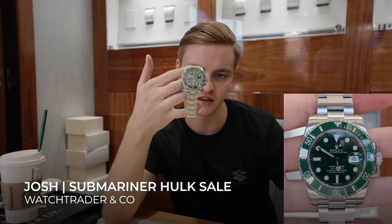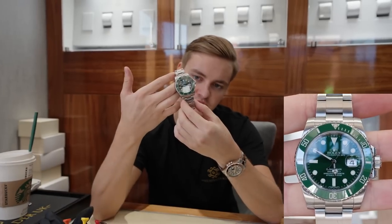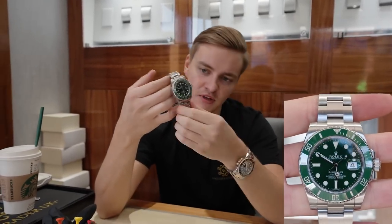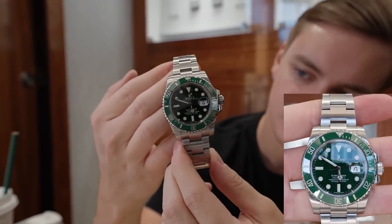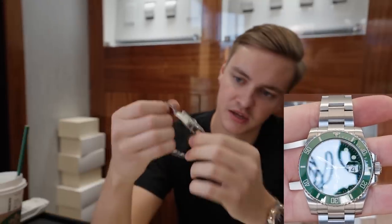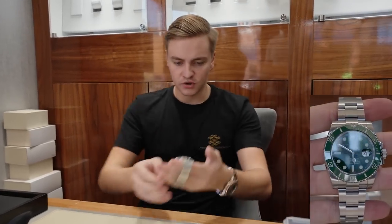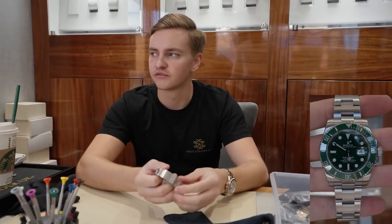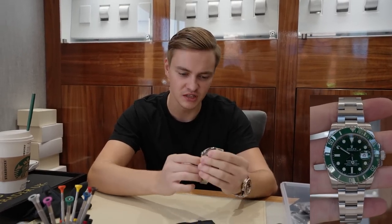After a phone call with the client, he's decided to take the 2016 model - pretty much brand new with boxing, papers, and both swing tags, as a complete set was important to him. Reference 116610 - one of my favorite sports models - and that's going out today, it'll be with them tomorrow. The prices right now: 2017 was £23,000, 2016 was this one, and 2015 is slightly less. We've done the deal at £21,000 for this one.